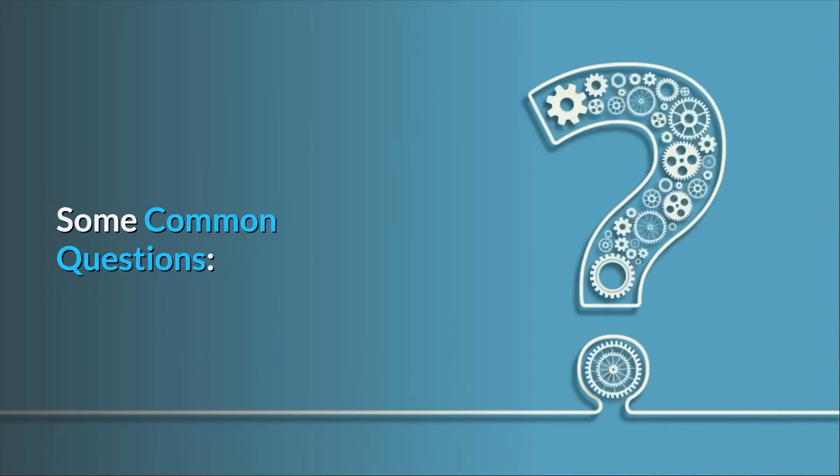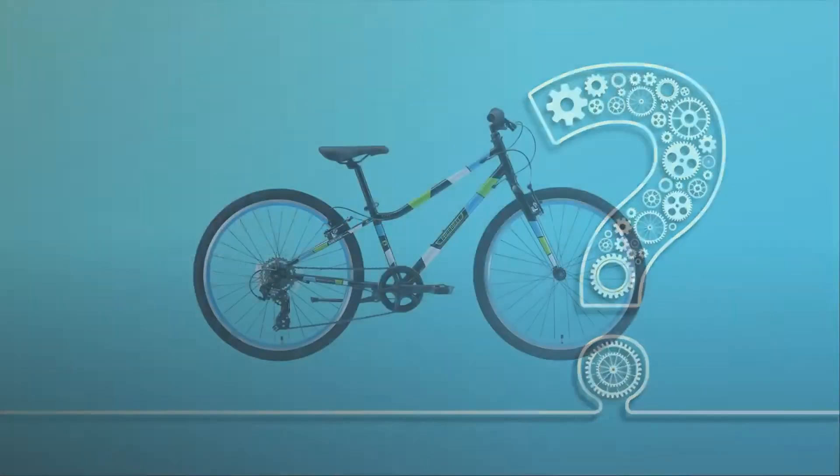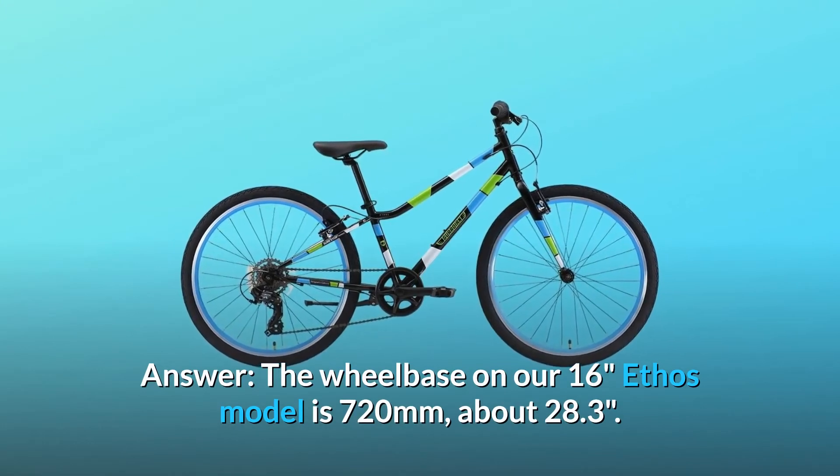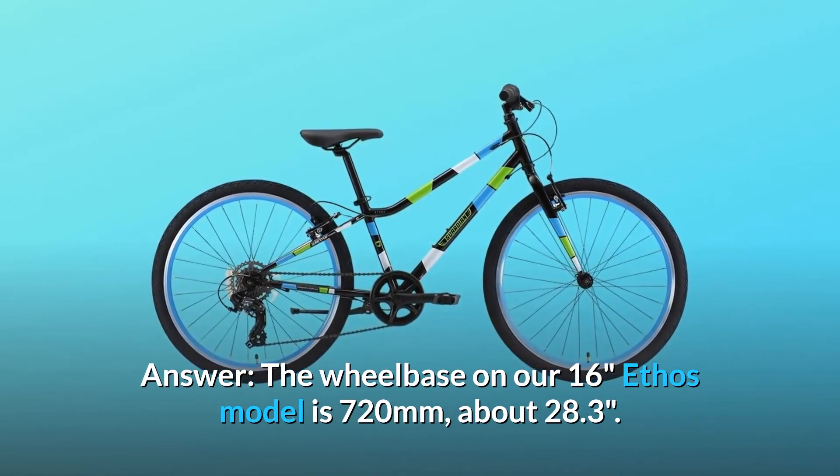Some common questions. Question number 1: Wheelbase length on the 16-inch? Answer: The wheelbase on our 16-inch Ethos model is 720 millimeters, about 28.3 inches.